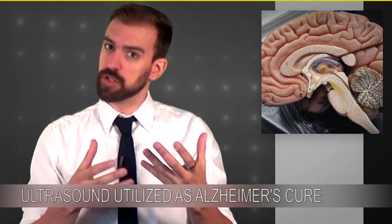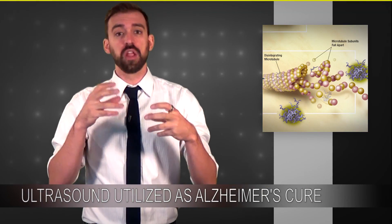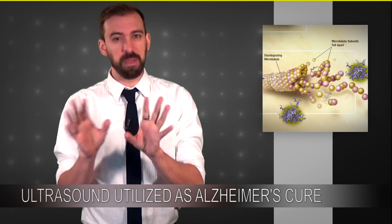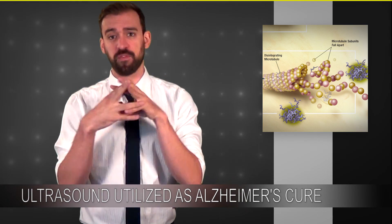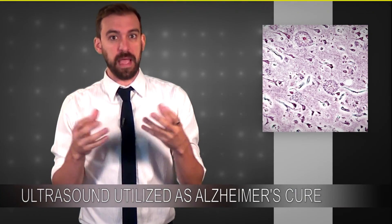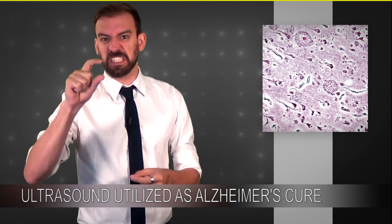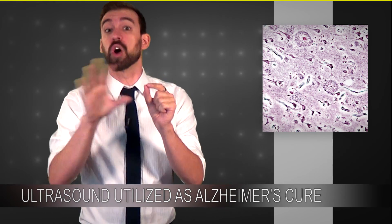There are kind of two different things that happen to a brain that has Alzheimer's. One is something called neurofibrillary tangles — basically just think of it as a traffic jam of neurons; things get messy. The other is amyloid plaque buildup, which, for the sake of this video, is just junk that gets stuck in the middle of the neurons so they can't talk to each other.